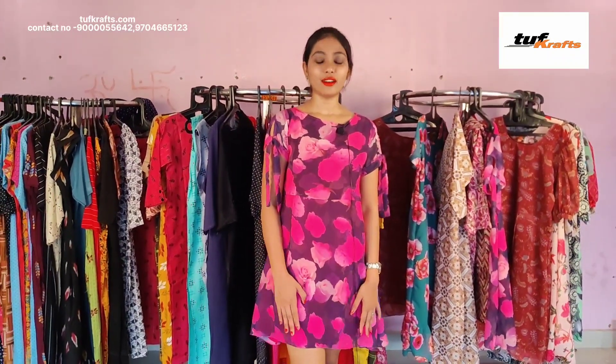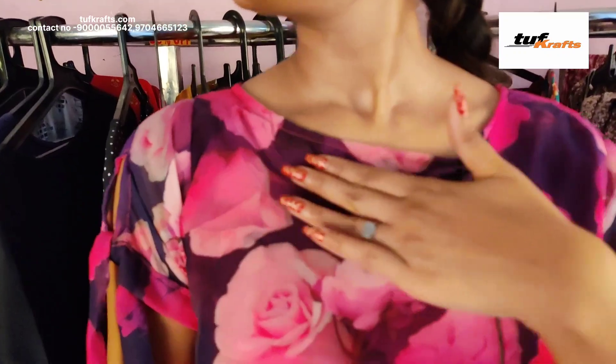This is the pure georgette frock and it has got floral print on it. This dress is up to knee length. This is the neck design.